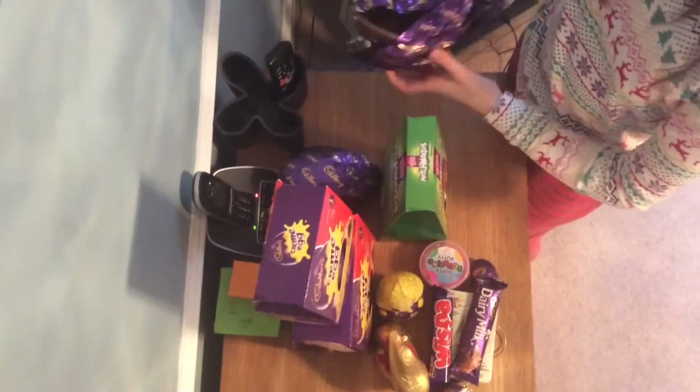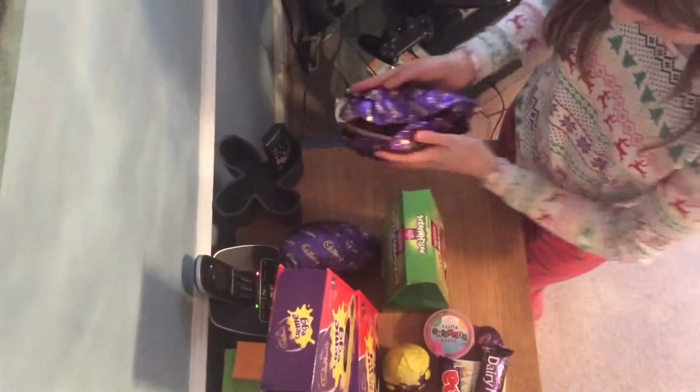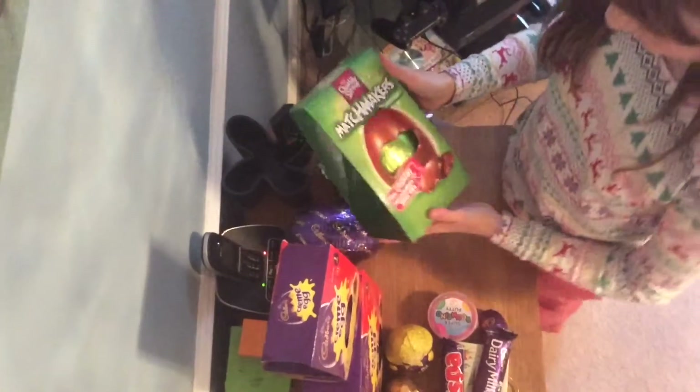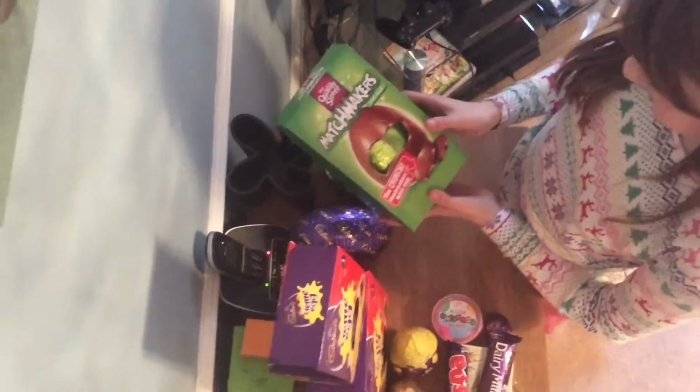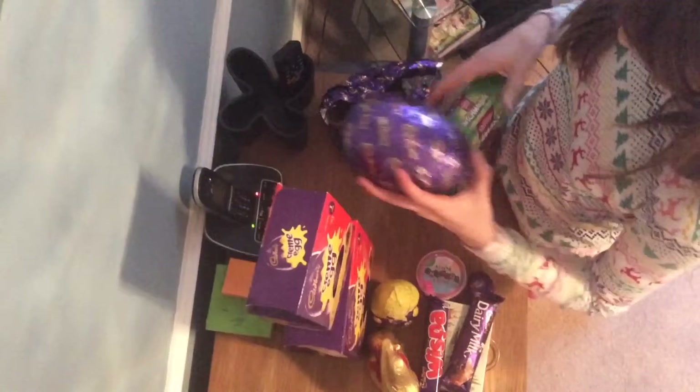I got a normal Cadbury's Dairy egg that I've already started to eat. I got a lovely cool mint Matchmaker egg with little matchmakers inside the actual egg, and then I got the exact same as this.